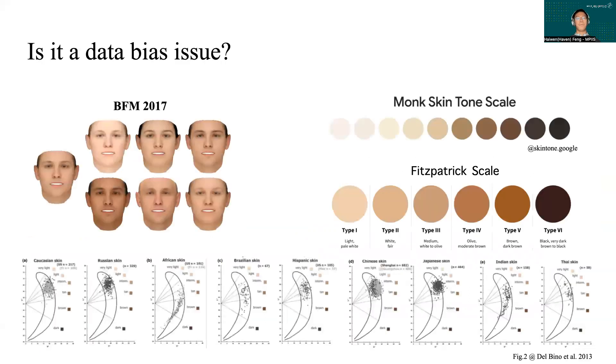How did this happen? The widely adopted Basel-Fiss model was trained on 200 white-skinned people with PCA, so it doesn't cover the full range of skin tone. The bias issue is partially due to the limitation of the albedo space, which cannot represent darker skin tones.